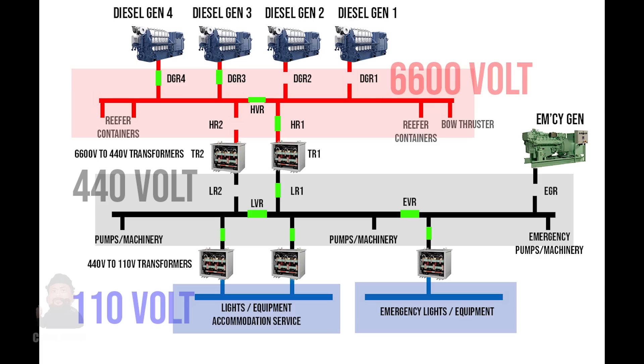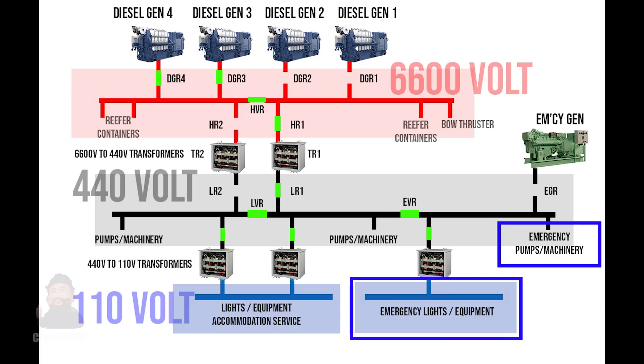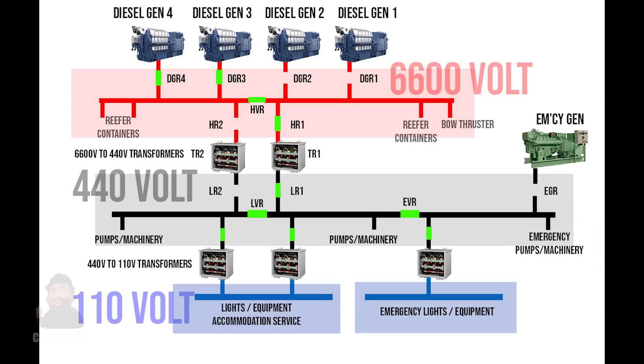There is also the emergency switchboard, which is connected to the 440 volt bus by a circuit breaker. This emergency switchboard supplies power to designated emergency machinery and emergency lighting. Once the system detects no voltage coming from this line, the emergency generator automatically starts, disconnects the emergency bus from the 440 volt switchboard, and takes electrical power from the emergency generator by closing the circuit breaker.